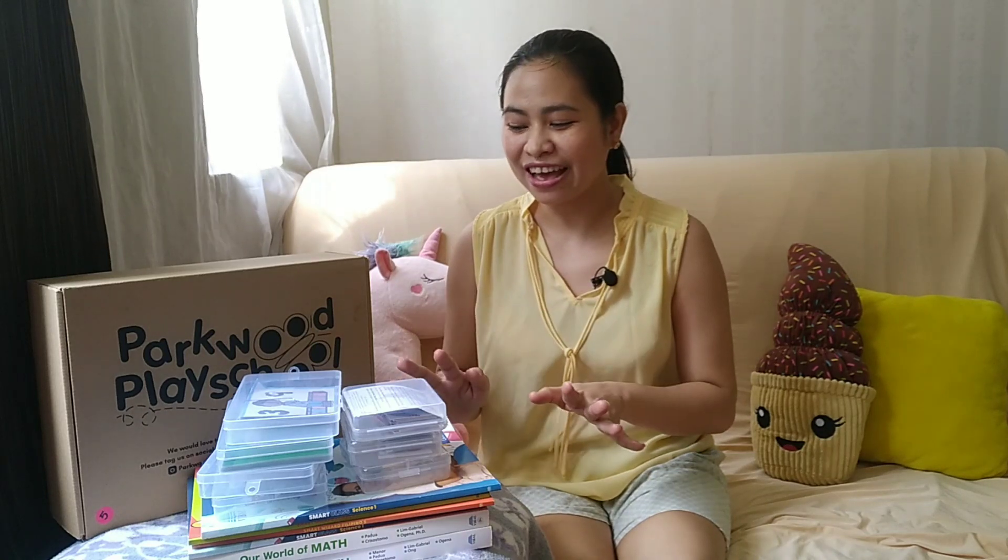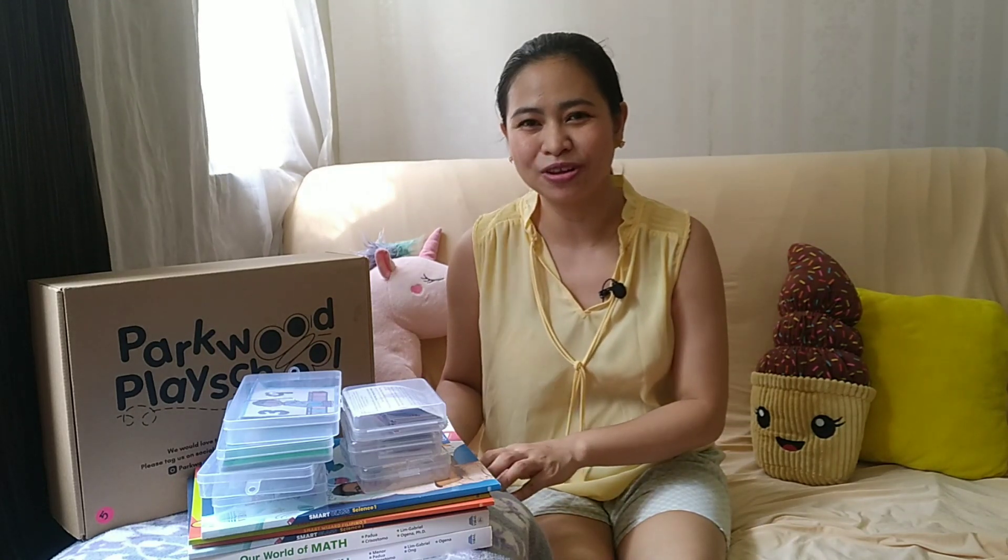Hello, homeschoolers! In this video, I'm going to share with you the first batch of my online hauls for the incoming school year 2021-2022.